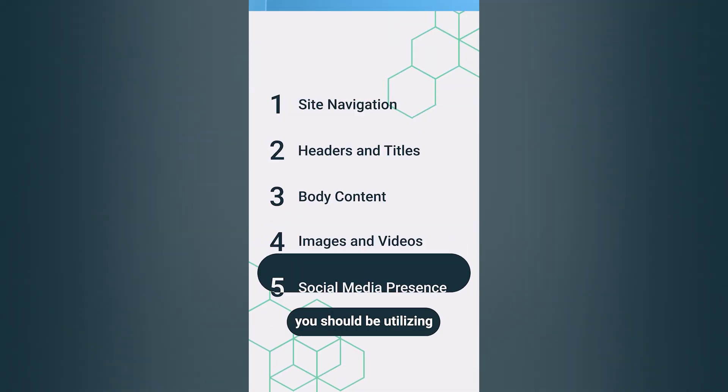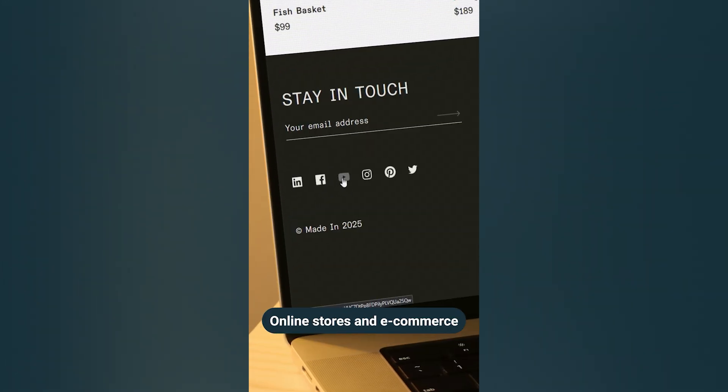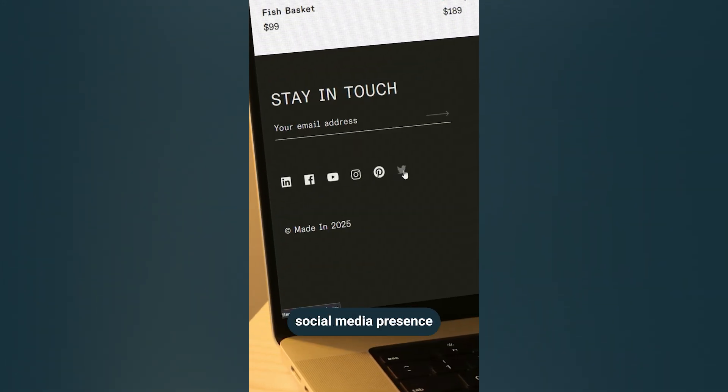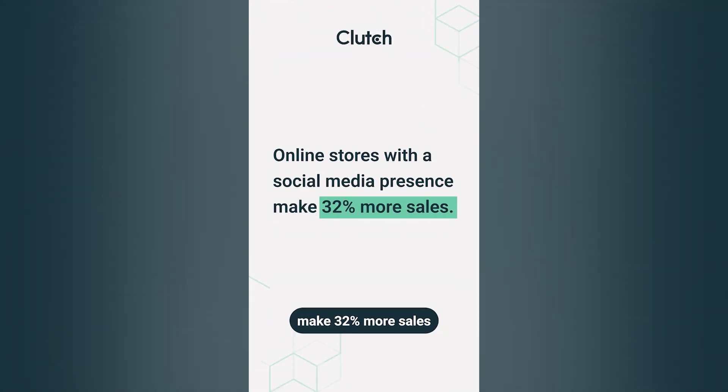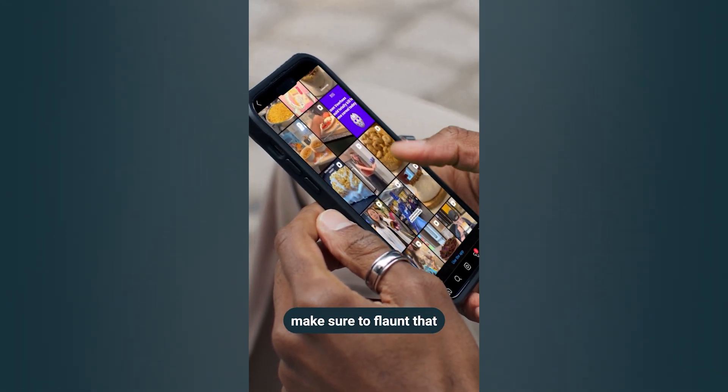And lastly, you should be utilizing social media buttons as part of your web strategy. Online stores and ecommerce companies with some sort of social media presence make 32% more sales than those who don't. So if your business is active on social media — and it better be — make sure to flaunt that on your website.